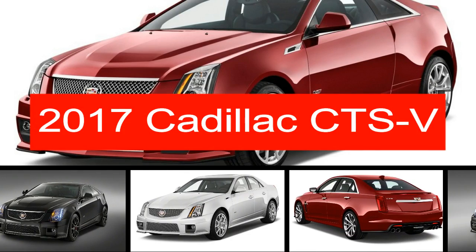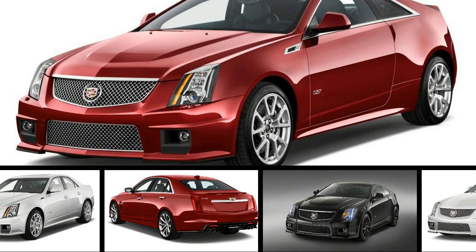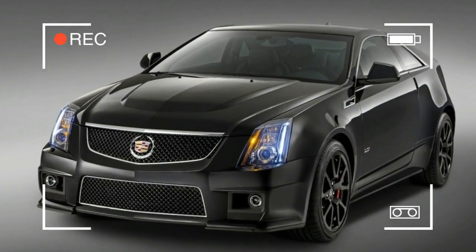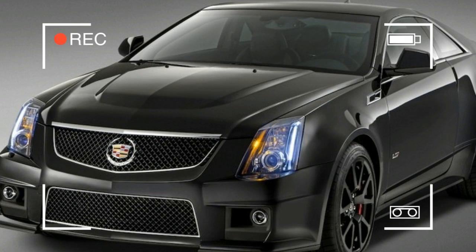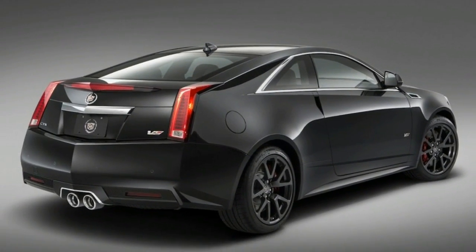A different kind of technology comes inside the CTS-V with Cadillac's latest CUE infotainment system taking center stage of the dashboard to handle navigation, music, phone integration, and both Apple CarPlay with Siri Eyes Free and Android Auto connectivity.